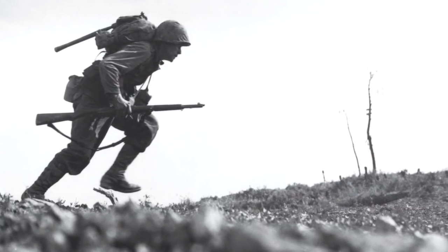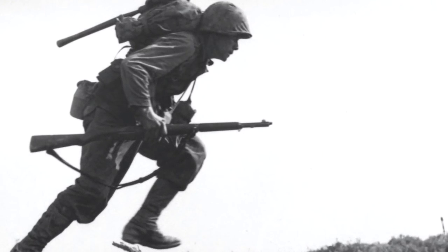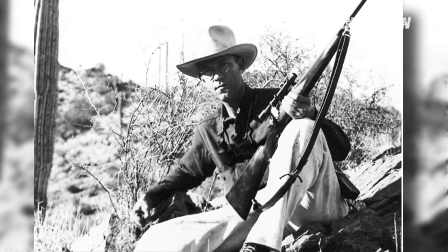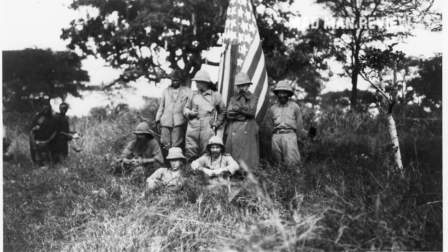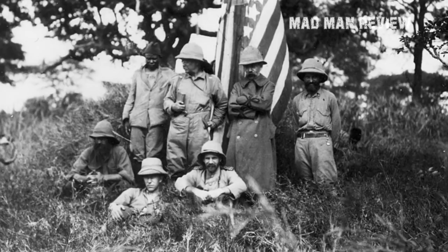So how effective was this new caliber? History from the First and Second World Wars told us they held up pretty well. For the purpose of this video, we won't be looking at war applications. In hunting scenarios, the performance was pretty impressive. After the end of his presidency in 1909, Teddy Roosevelt himself took the sport variant of the Springfield .30-06 on his African safari. Though Roosevelt was a poor shot, the .30-06 did the job nonetheless.